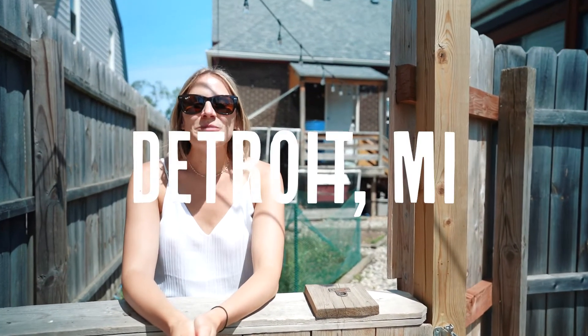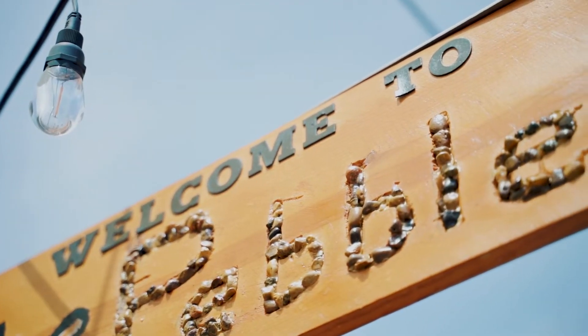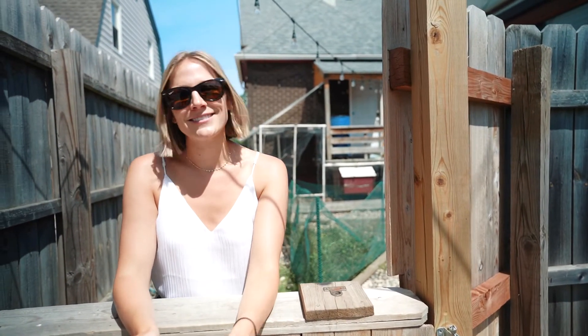What's up everyone, welcome to Detroit, Michigan! We are so excited to be here and even more excited to be staying in the Pebble. We can't wait to show you this accommodation — we are only a nine-minute drive outside of downtown Detroit and we have truly found a little oasis. Let's go check it out.